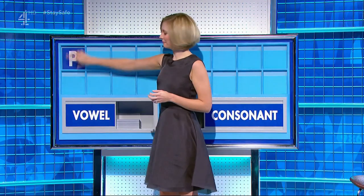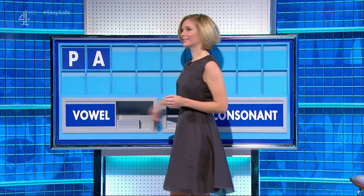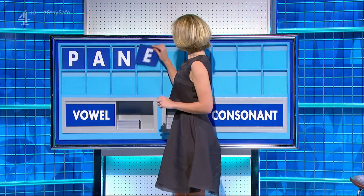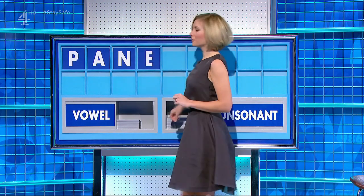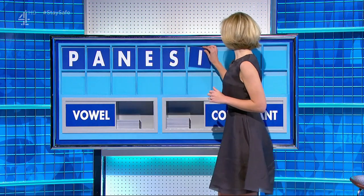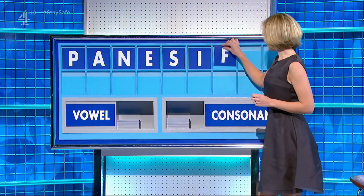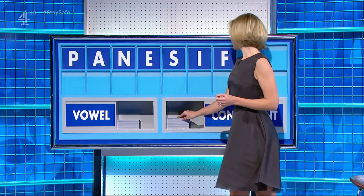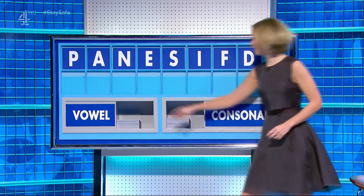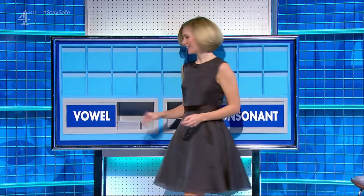Start with P. Vowel — A. Consonant. Vowel — E. Consonant — S. Vowel — I. Consonant — S. Consonant — D, E. And a vowel. And the last one — O. Lockdown. No, I'm afraid seven letters was as many as we could manage.